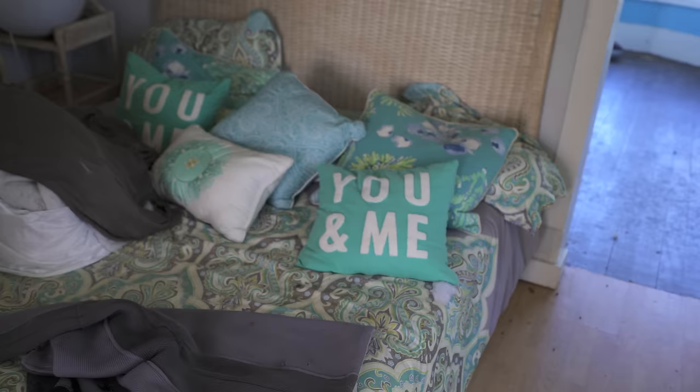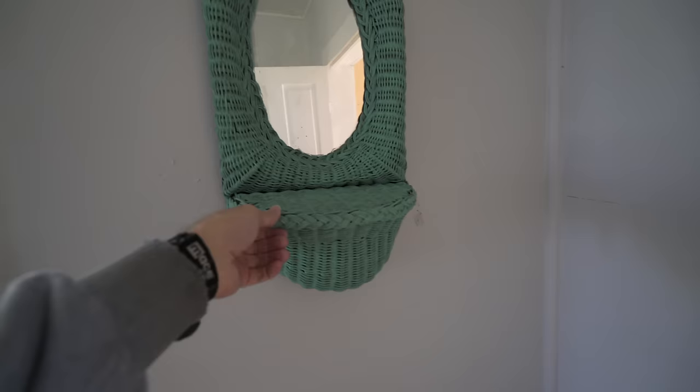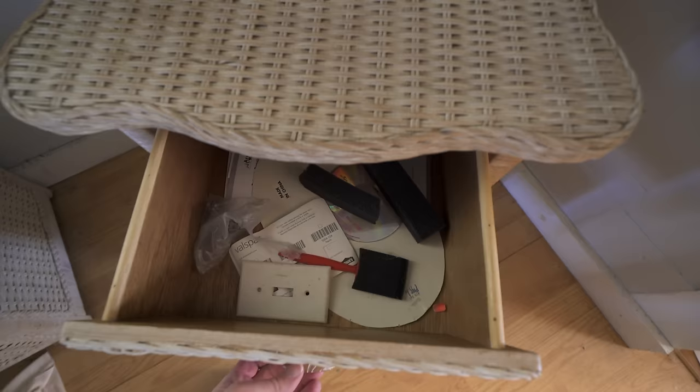Going into this bedroom — I love this. It reminds me of something you would rent on a beach. Look at that — the pillows say 'you and me,' how cute. There's a little closet with nothing in it. We've already been through there.